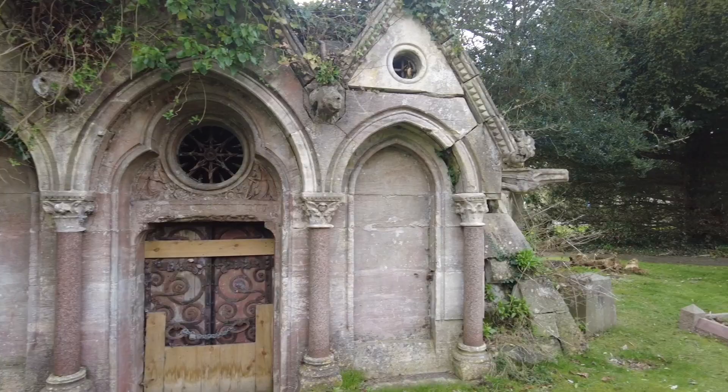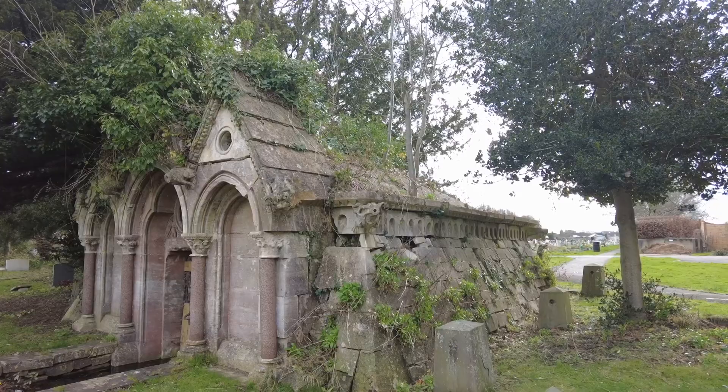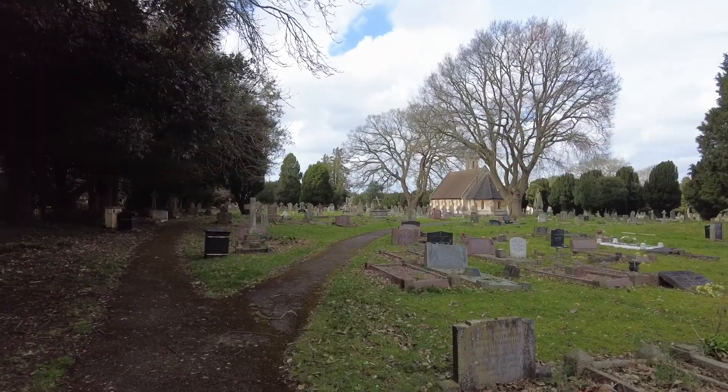It looks as though it needs repair — this was a former Rector of Trowbridge who had this erected, quite some size. Still older graves here going back to 1888, with 1931 added to it.